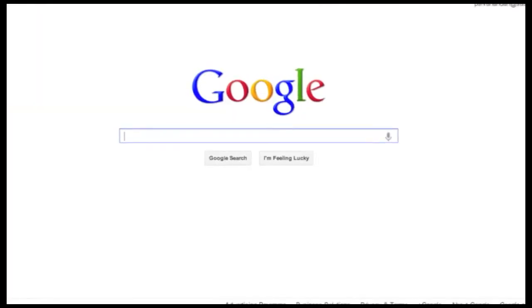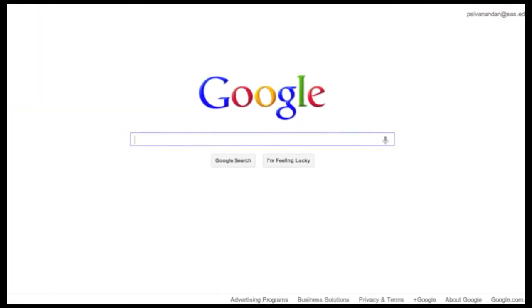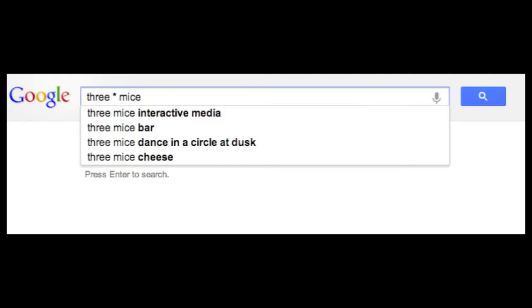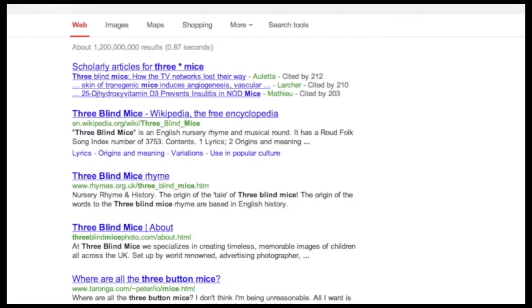Do you suffer from search stress? Does Google get you down? Not to worry, here are some shortcuts that will help you search much smarter. Tip number one: if you can't remember the whole phrase, use an asterisk for the missing word and Google will go ahead and give it its best guess.